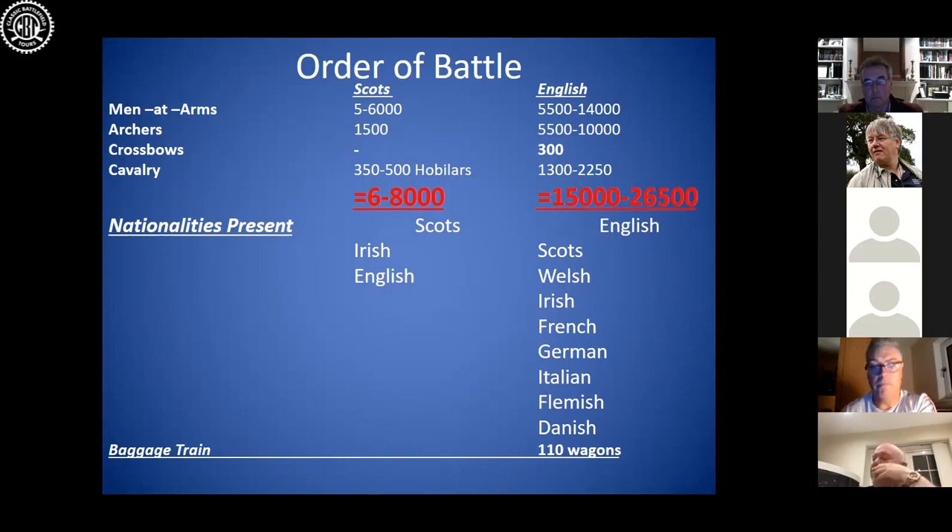Edward is forced to further bolster his ranks with foreign mercenaries. So when we talk about the English army, we're not just talking about Englishmen. There's also Scots, Irish, Welsh, French, Germans, Italians, Swiss, Danes, Norwegians, and people from Spain as well — something that modern day post-Brexit Britain could certainly learn about.